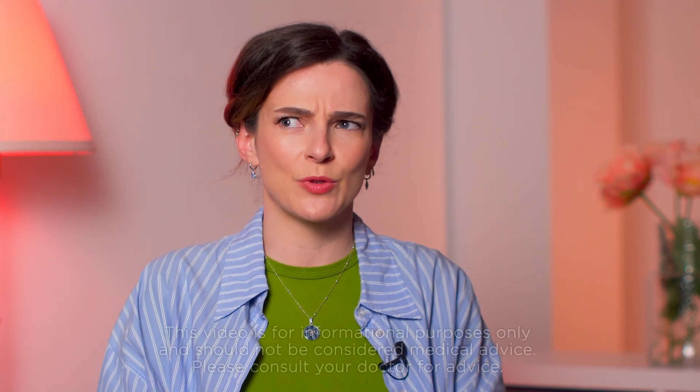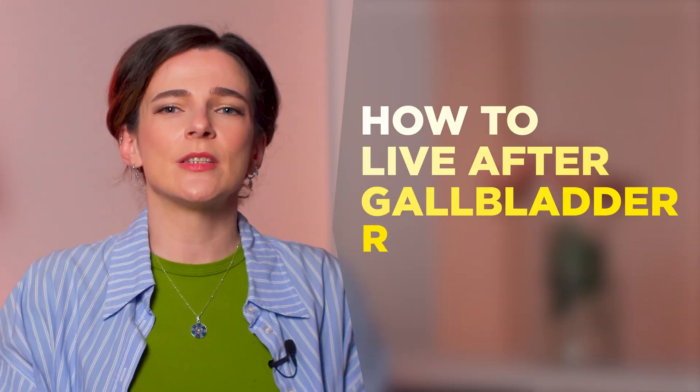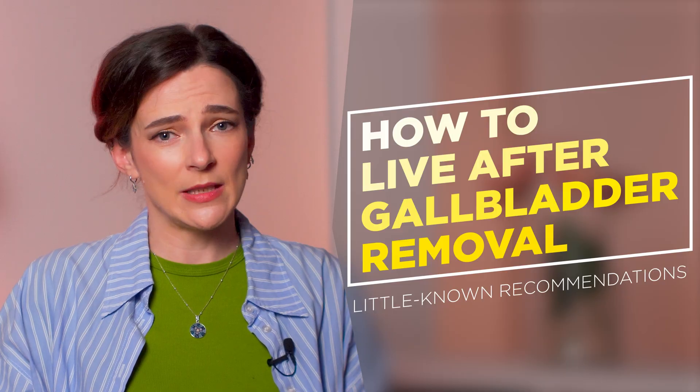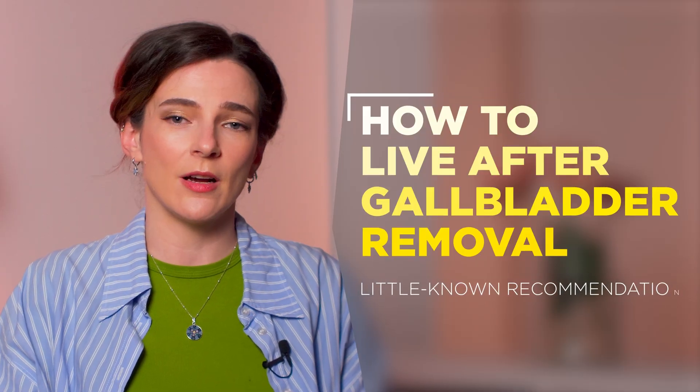After gallbladder surgery, it's normal to be left with a lot of questions. How is my digestive system supposed to work now? How exactly is my liver connected to the rest of the digestive process without the gallbladder? What kinds of consequences might show up over time? Was it one of those not-so-necessary parts we can live easily without? And of course, the big question: how do you keep the rest of your digestive tract healthy after surgery? And what to do if after the surgery you are faced with the same problems — nausea, bloating, diarrhea, and abdominal pain? Stay with me until the end of the video and I'll share some little-known recommendations that many doctors don't usually talk about, but they can make a huge difference in how you feel after surgery.